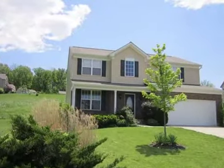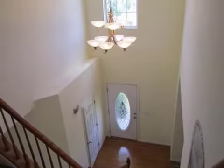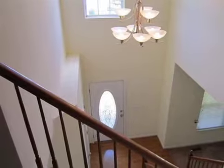Interior features of this property include walk-in closets, carpeted flooring, a gas fireplace, a recreation or bonus room, a formal dining room, central air conditioning, an unfinished basement, and natural gas heat.